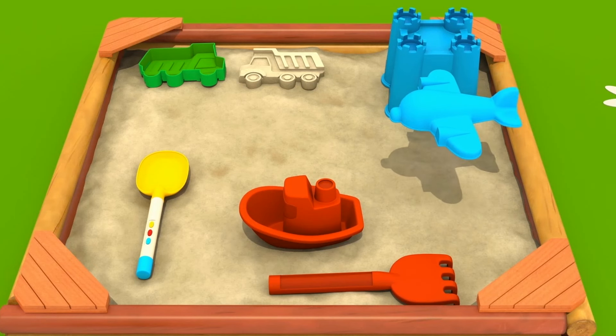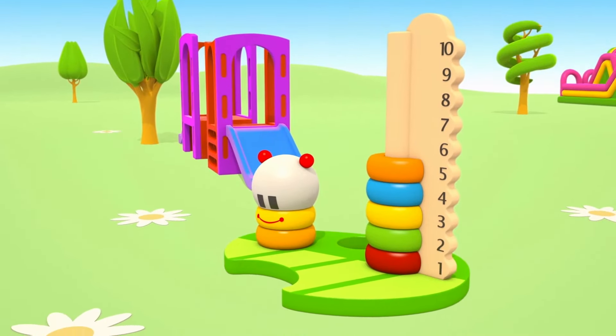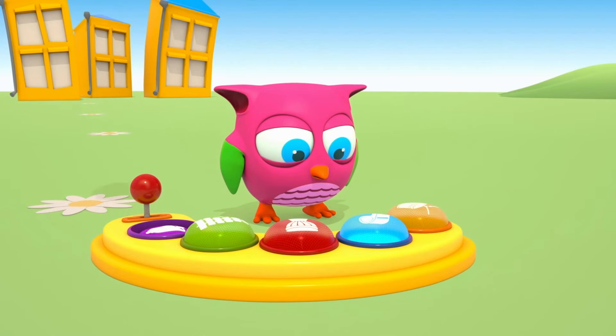What's in the toy box? My magic toy box. Pyramids and puzzles and colored blocks. The Owlette pounces, the cute ball bounces, and the little hammer goes rat-a-tat-tat.